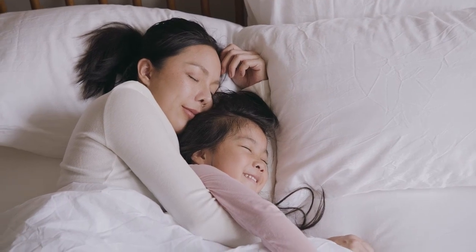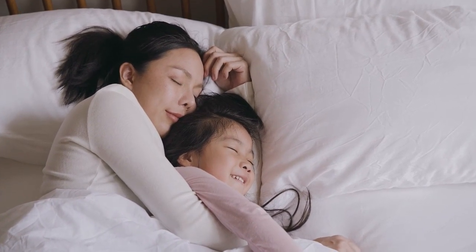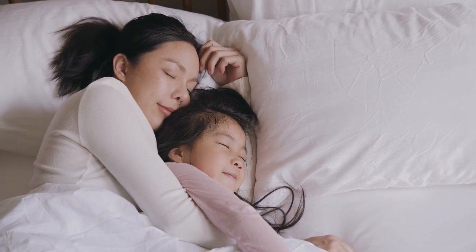Hey guys, in this video today I'm breaking down the top 5 best cooling mattress pads. Number 1: The Cozy Earth Bamboo Mattress Pad is a lightweight model with a thin profile.